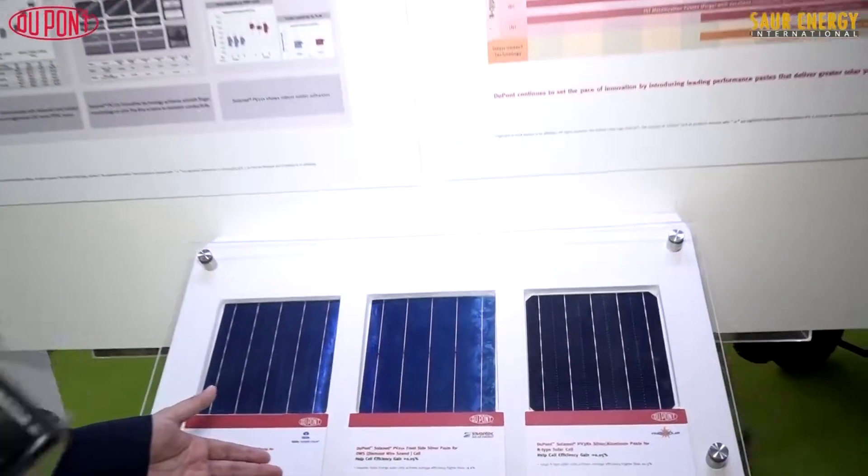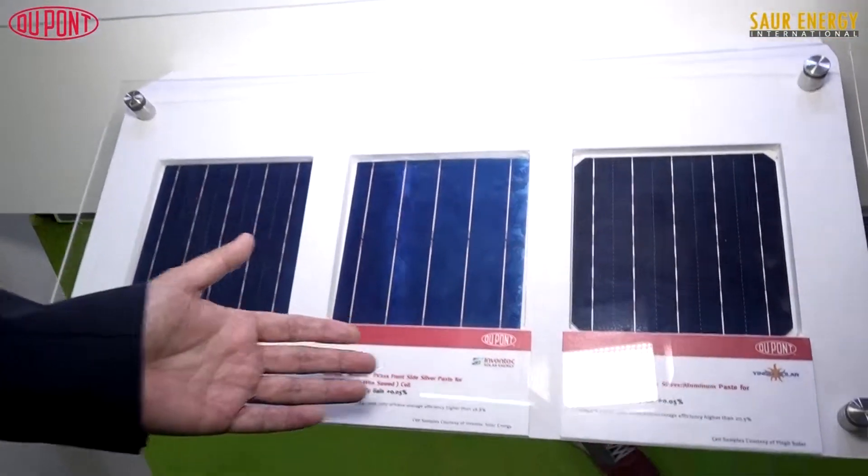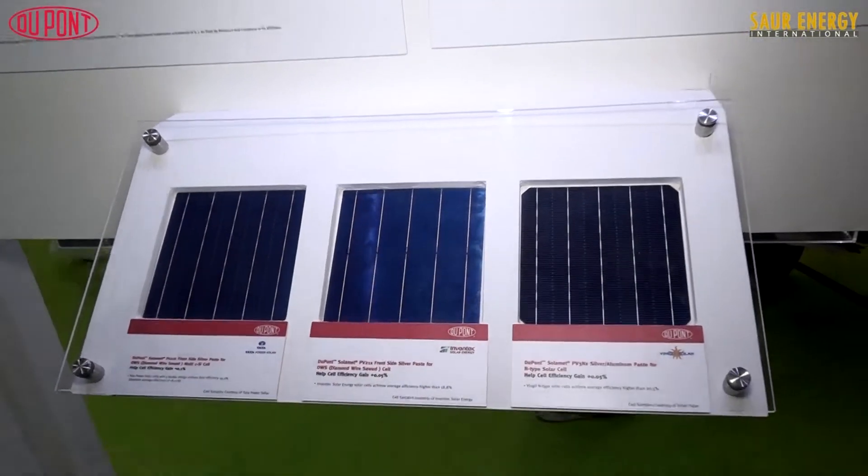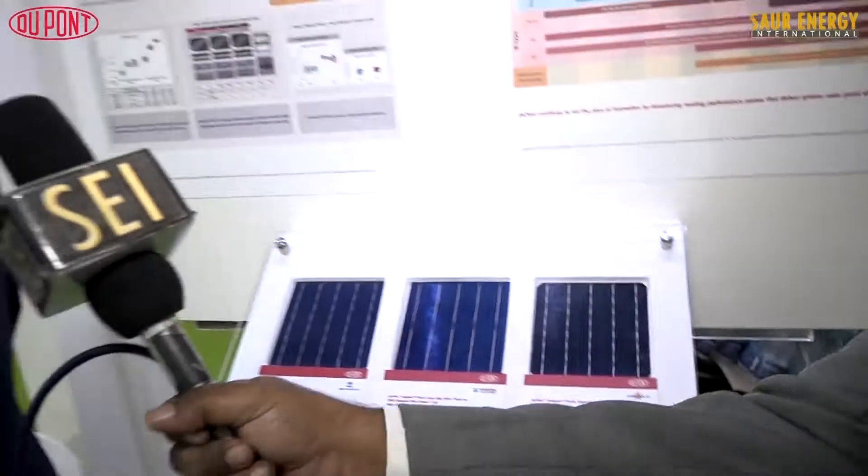We demonstrated here cells from leading companies like Tata industry, and InmanTech, our good customer in Taiwan. Yingli is also a leading tier one player in China. We are very happy to partner with them to achieve better efficiency together year after year.